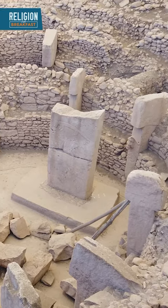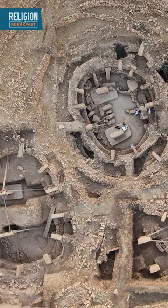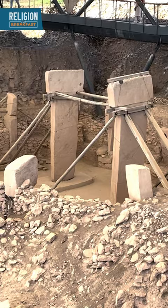Göbekli Tepe is an incredibly ancient archaeological site located in southeastern Turkey. It's best known for these circular buildings, each anchored by huge T-shaped pillars. But they're not just pillars — they appear to be abstract statues of human-like figures.